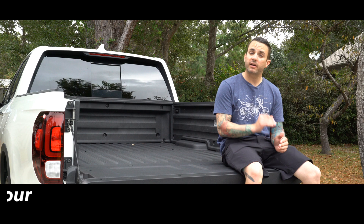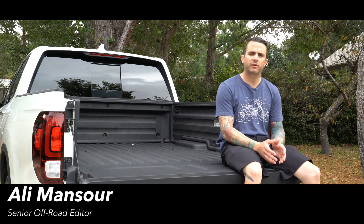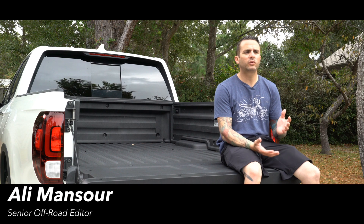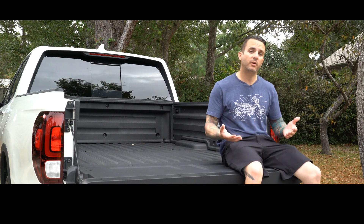The mid-size pickup truck market is hot as it's ever been. With such a dynamic field of vehicles, it's hard to figure out which one is perfect for you. For us, it's all about what you need — how much truck do you need?